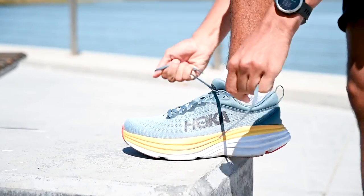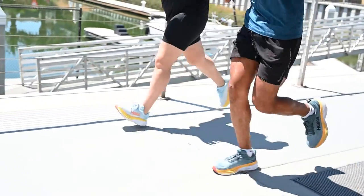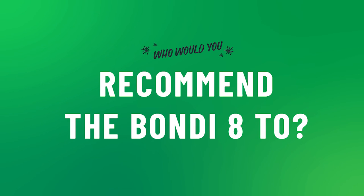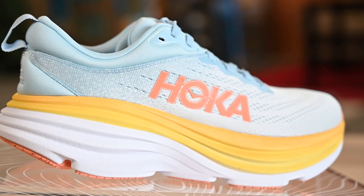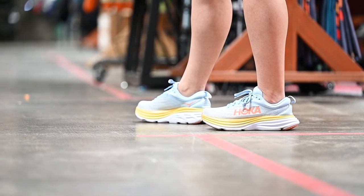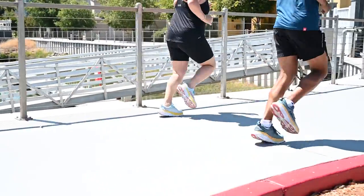You're really not going to find anything that is quite as soft and plush as the Hoka Bondi 8. This shoe is great for doctors, nurses, and Sports Basement staff who are standing on their feet all day. They'd also be great for some people who want to do a few miles here and there.